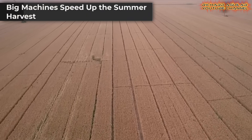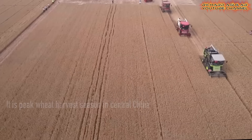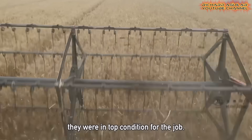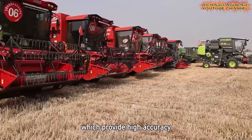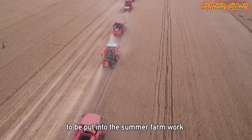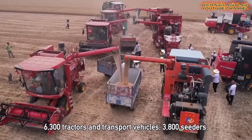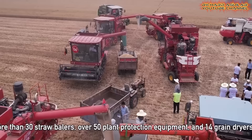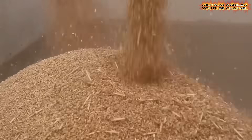Henan's wheat fields are now buzzing with machines from dawn to dusk. Over 11,000 harvesters are working together, bringing in crops at top speed. Thanks to China's smart farming, every pass is guided by GPS, making sure no stock is left behind. Special service stations nearby keep fuel tanks full and machines running. This large-scale smart setup not only improves speed, but also cuts farmer stress and labor. Farmers say half the work now gets done in record time. With perfect weather and smooth operations, Henan's summer harvest is on track to be a success. In China's farming heartland, smart agriculture is turning hard work into high returns.